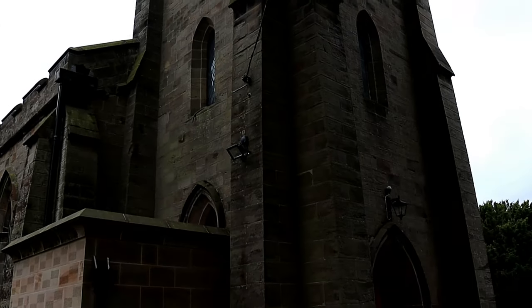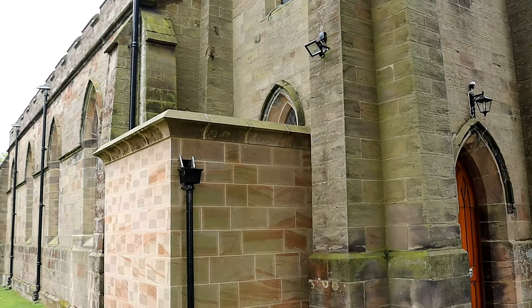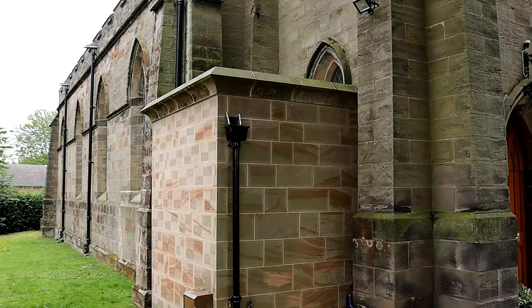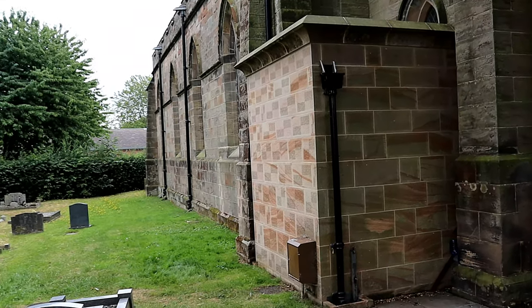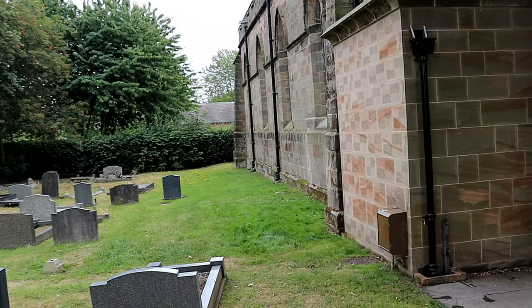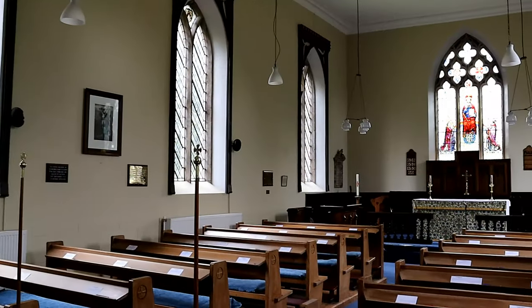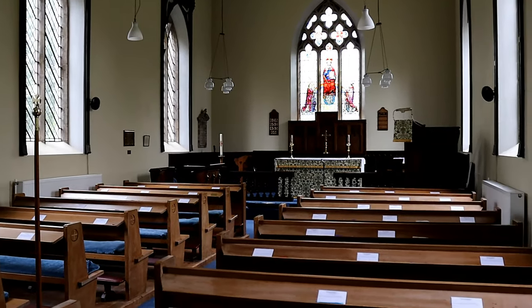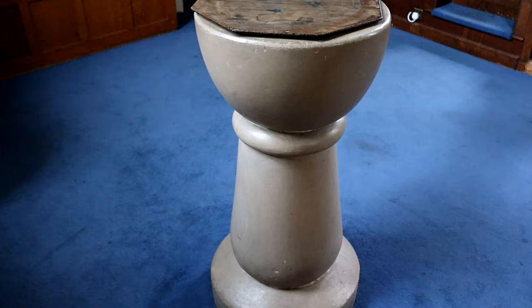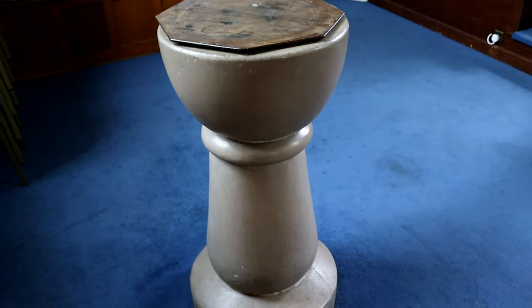The church building is a simple structure of Gothic design by Thomas Fradgley of Uttoxeter. It is built of ashlar stone and consists of a three-bay nave and a single-bay chancel, with angled buttresses and a west tower. The tower contains three bells, of which two have been listed for preservation, these being dated to 1590 and 1500.